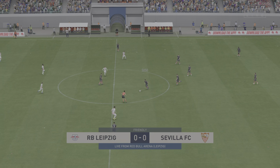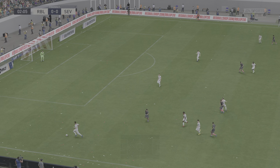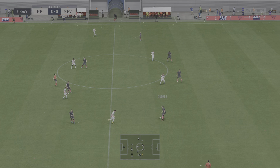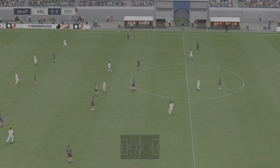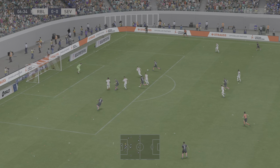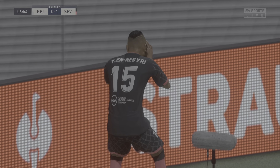Really looking forward to this one as Sevilla begin the game. A nicely timed tackle. Ivan Rakitic, and there's scope for them to produce something exciting. And a goal — just what the fans wanted to see. The ideal way to begin.